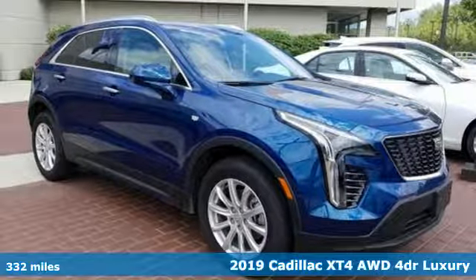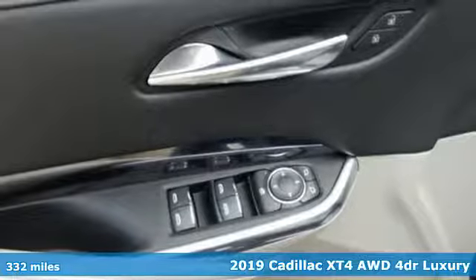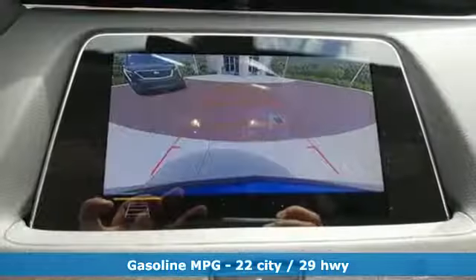It's a new 2019 Cadillac XT4. Cross out your old expectations of crossovers. This XT4 is a moving statement of big utility and plentiful features in a compact package.